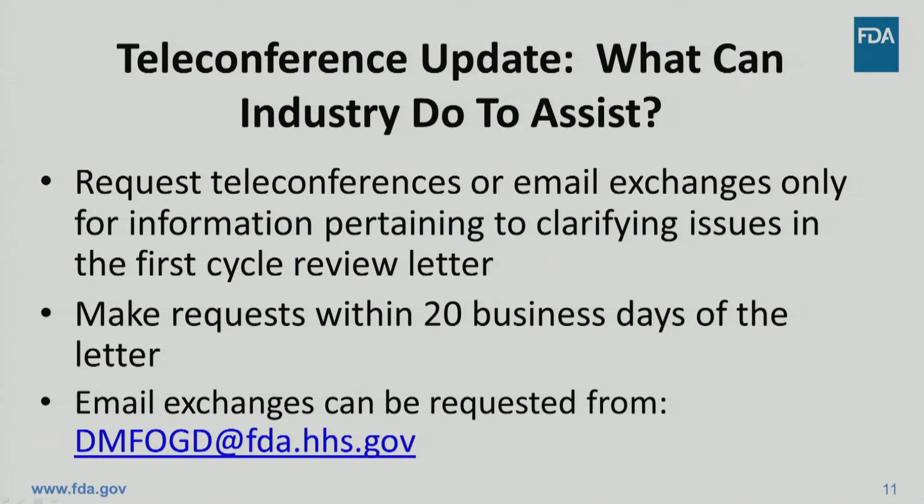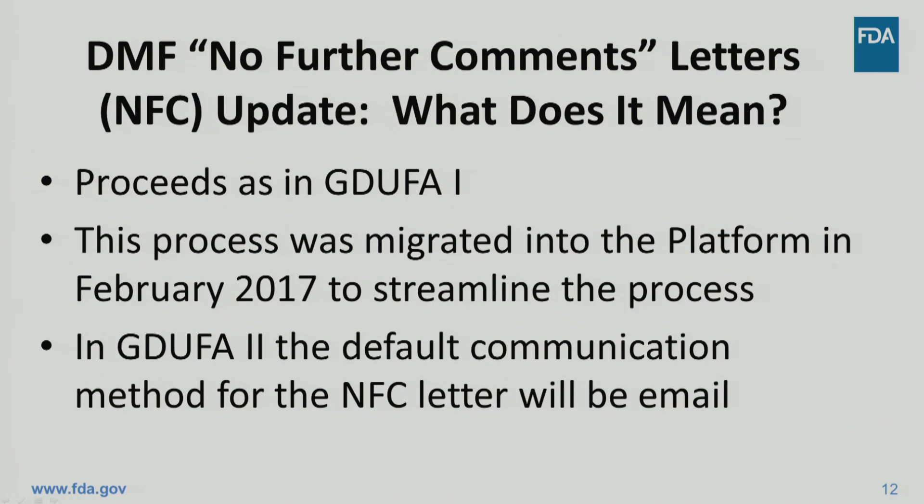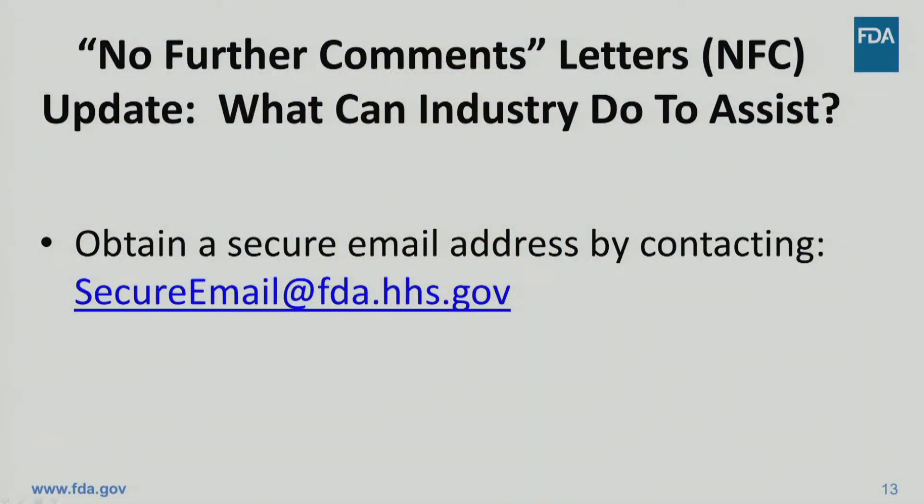Requests for an email exchange should be sent to DMFOGD at FDA.HHS.gov. The no further comments letters are issued in GDUFA II as they were in GDUFA I. The process for these letters was moved into the platform to be fully integrated with the DMF review process. No further comments letters provide ongoing status updates to the DMF holder throughout the lifecycle of the DMF when a referencing application is approved or tentatively approved. The only change to the no further comments letter process is that the letter will be sent via email when the DMF holder or its agent has a secure email address. If you do not have a secure email address, you may obtain one by contacting secure email at FDA.HHS.gov.